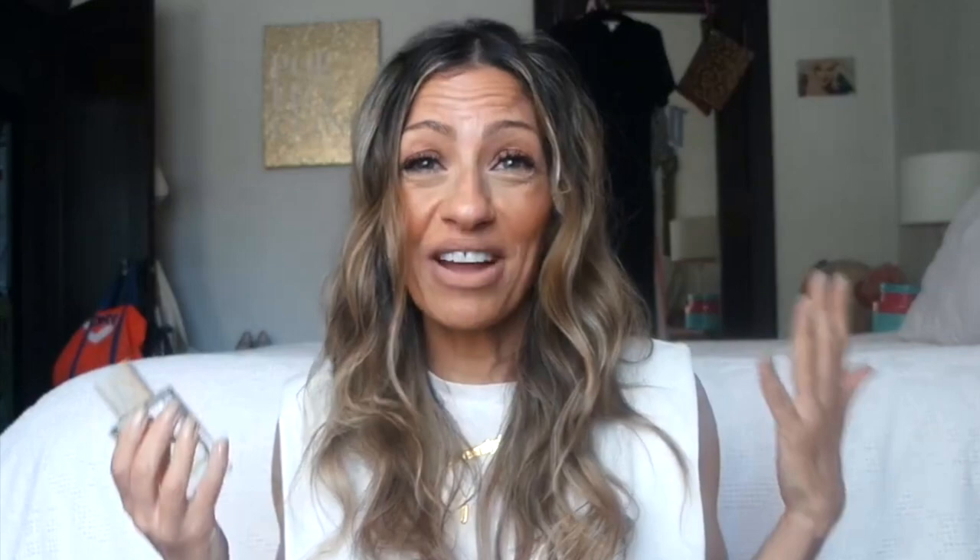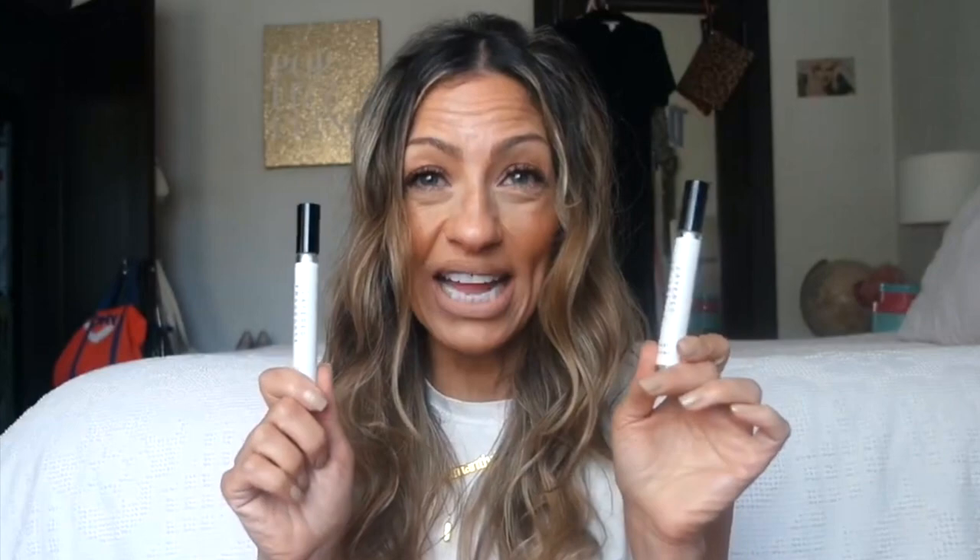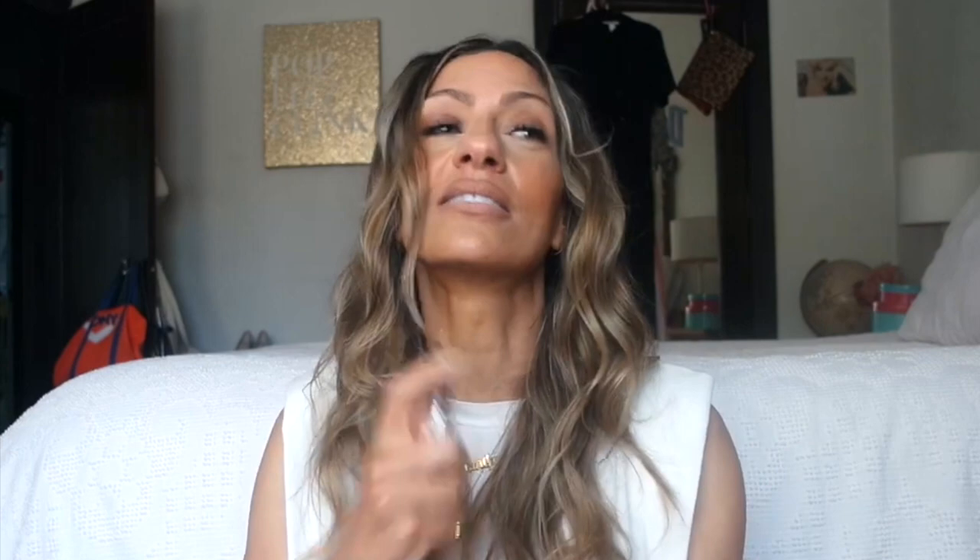My other favorite clean fragrance is the Clean Reserve Aqua Neroli. For my floral women out there — if you like floral, you will love this Clean Reserve. That orange blossom is in there too. I also recently had these sent to me — they're by Show Layered and they are layering fragrances. They sent me fresh pear and orange blossom. I love the orange blossom and I can layer it with other fragrances.